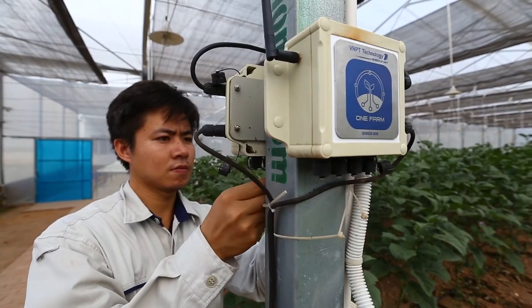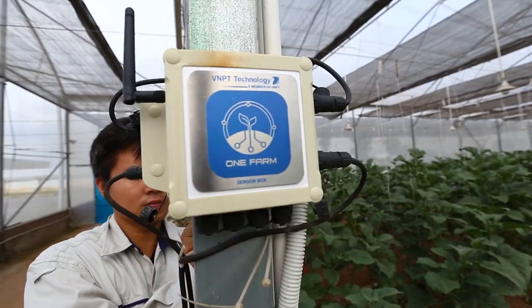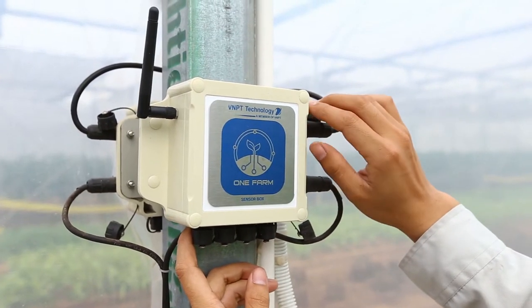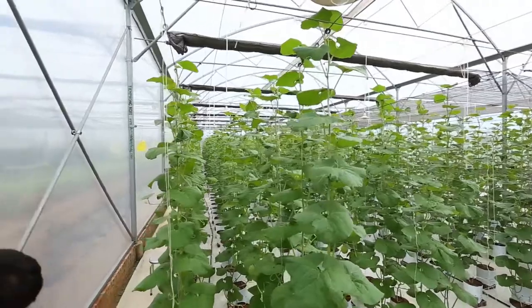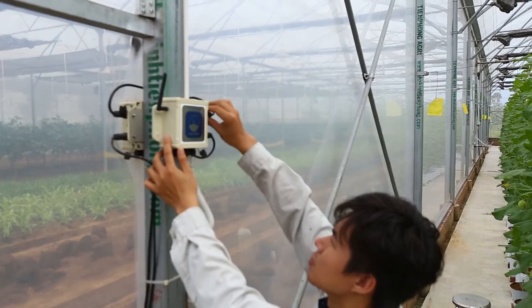With advantages such as easy deployment, tailored to customers' needs, intuitive interface, an overall application that supports managing the entire supply chain, high compatibility with low cost, VNPT Technologies' OneFarm solution has the potential to expand the Vietnamese agricultural industry.